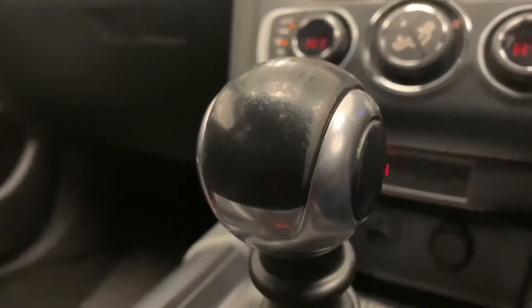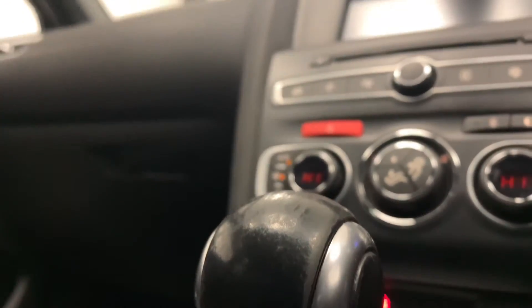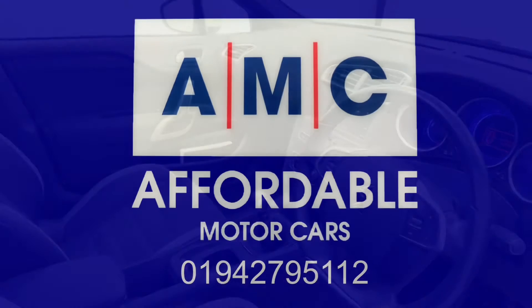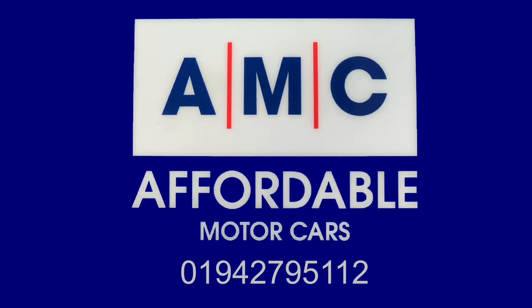The great thing about buying a car from us here at AMC are the amazing perks that come alongside it, just to give you that extra peace of mind. For example, this car comes with a free 3-month warranty and a full and extensive pre-delivery inspection service, to ensure your new car is prepped to the highest possible standard.